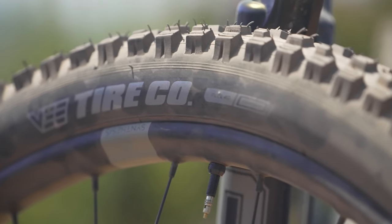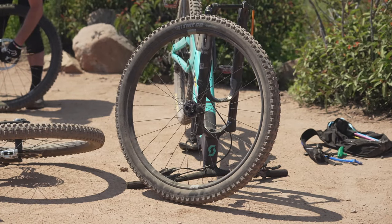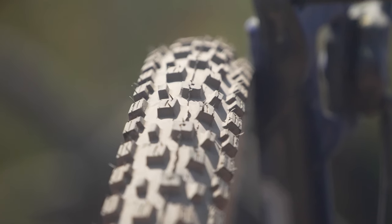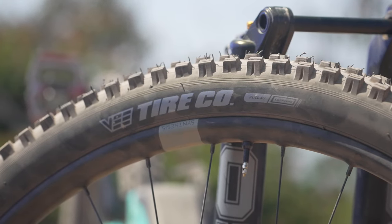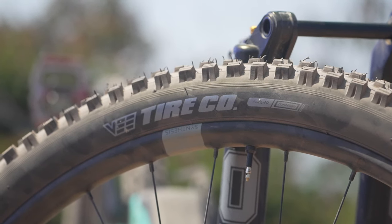Up next, the ATAK HPL is one of V's latest gravity models. Standing for hard, packed, and loose, the tire is intended for mixed conditions. The tread design uses ramped, medium-depth center knobs evenly spaced apart, with deeper shoulder knobs set in parallel. Closed siping is used throughout, and alternating side knobs have an additional inset step to increase leaning traction.